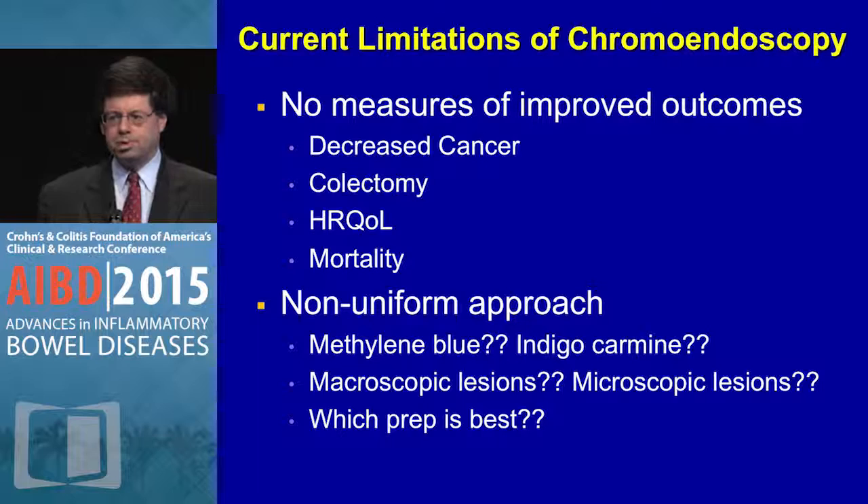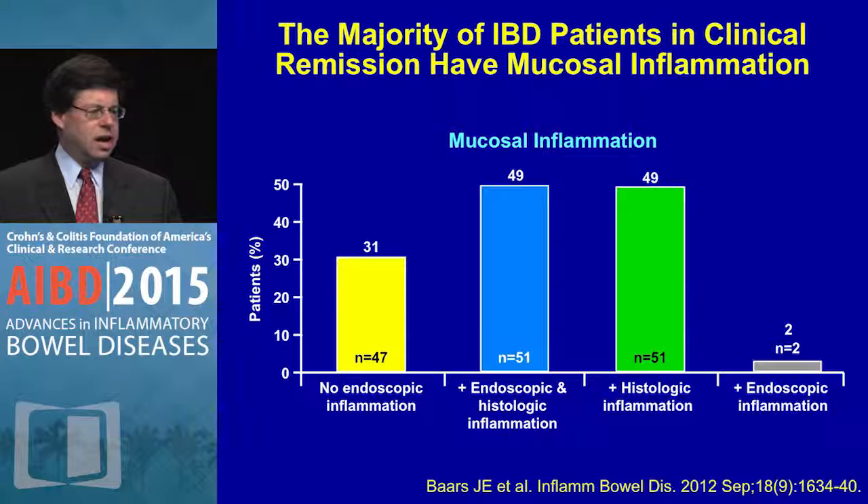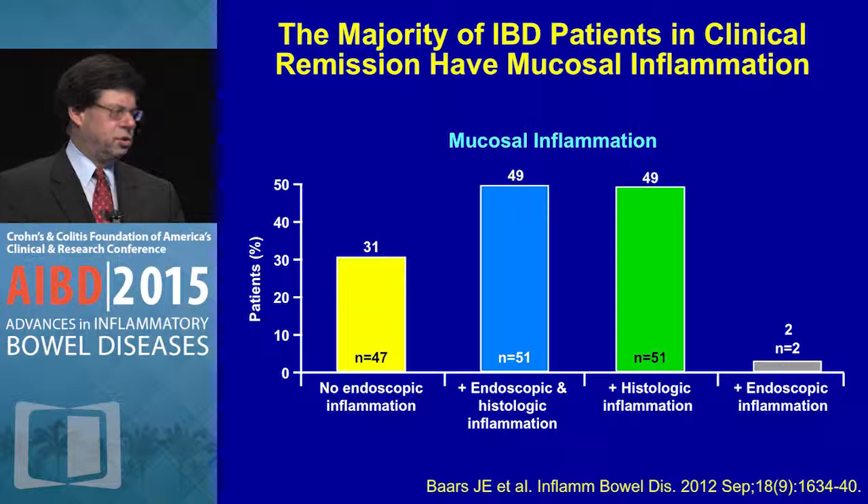We know that the majority of patients in clinical remission have active mucosal inflammation. Multiple studies have shown that a large percentage of patients have endoscopically visible and microscopically present inflammation.